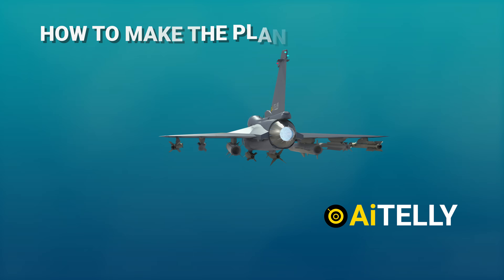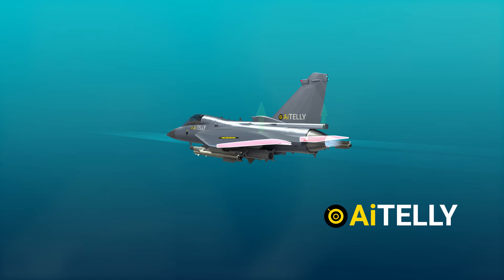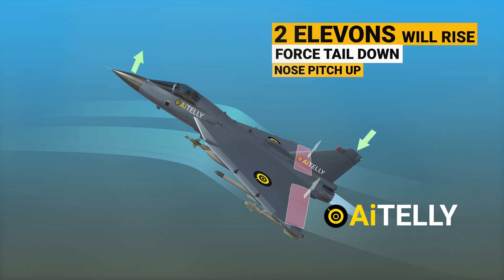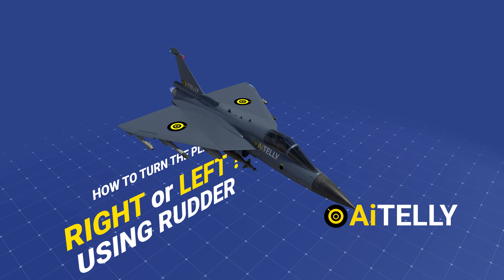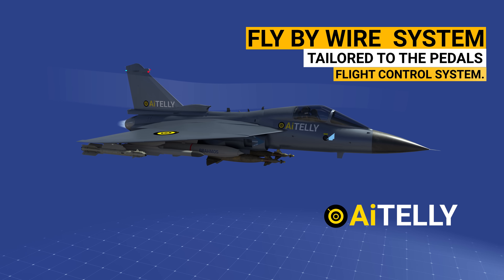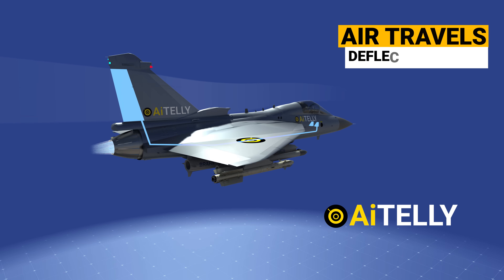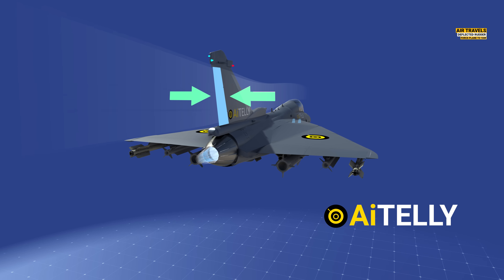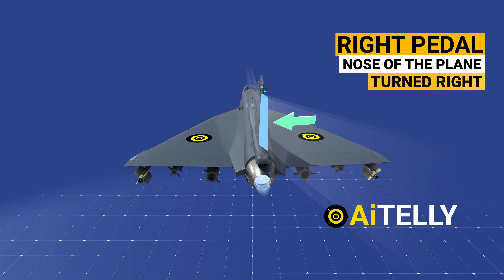Step two — how to make the plane go upwards: if the pilot pulls back on the control stick, both elevons rise, providing a force that pushes the airplane's tail down, causing the nose to pitch up and the plane to climb. Step three — how to turn the plane using rudder pedals: this jet uses a fly-by-wire system linked to the pedals and flight controls. As the pilot steps on a rudder pedal, air travels around the deflected rudder and a force is applied causing the plane to yaw. Pressing the left rudder pedal causes the nose to drift left, and pressing the right pedal turns the nose right.